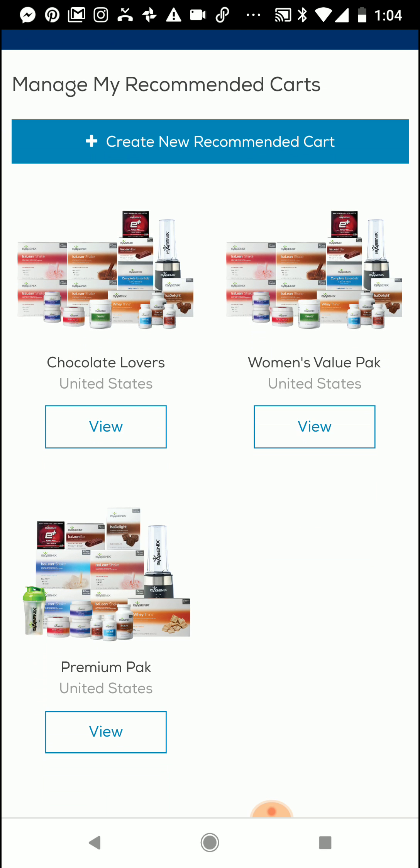I hope that you got some value from this video and that you now know how to create a recommended cart. If you have questions on how to send that recommended cart, make sure you go to my YouTube channel — search Amanda Larson, subscribe, and watch that video. It's about three minutes to show you how to send that Isolife app out for that recommended cart. Have a great day.